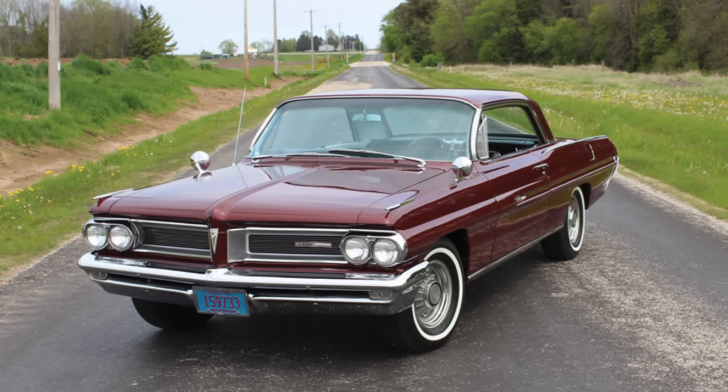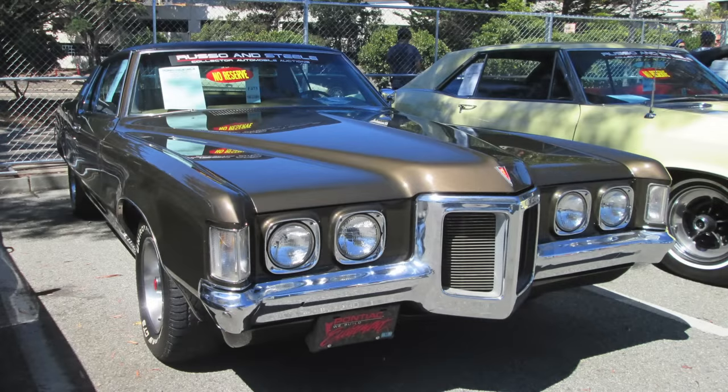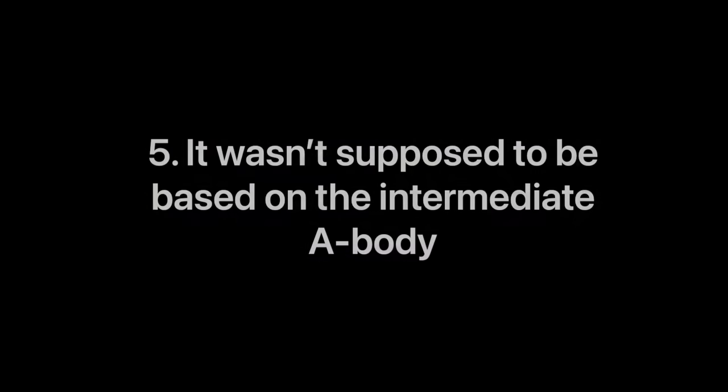But for 1969, and after the 1968 sales flop, John DeLorean, then the general manager of Pontiac, wanted to take the Grand Prix in an entirely different direction. Instead of building the car off of the full-size General Motors platform, it would instead come off of the A-body intermediates with an elongated front end that would give the car significant presence on the road. And this is where we begin our list of top five things that you never knew about the 1969–72 Grand Prix.